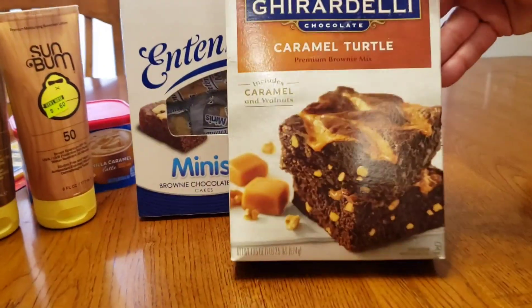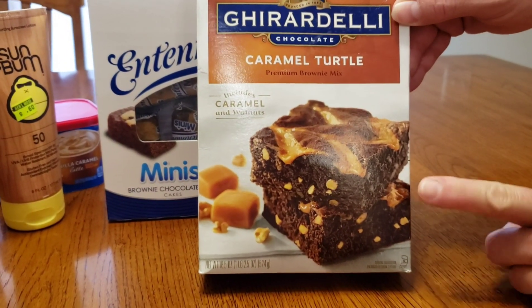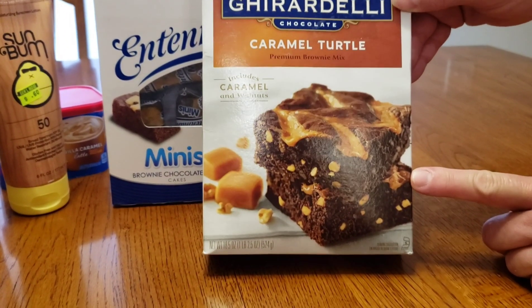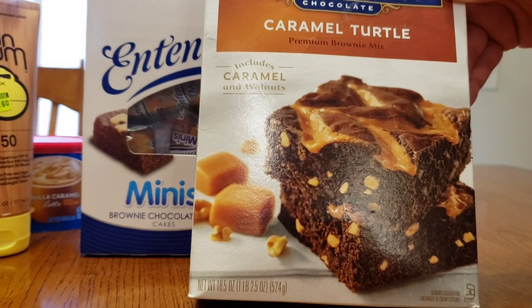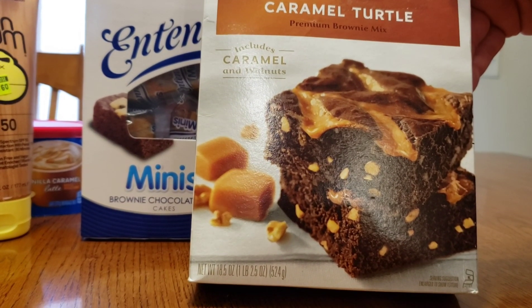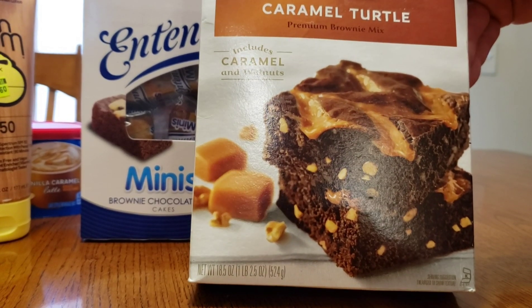Then we got the Ghirardelli caramel turtles. If you haven't had them, try them. If you can have nuts and you love caramel, try these — they are awesome. I've taken them to work before and people are like, how did you make those? And I always explain that they're the Ghirardelli. People are like, I've got to buy these. So they're awesome if you like caramel and can do nuts.